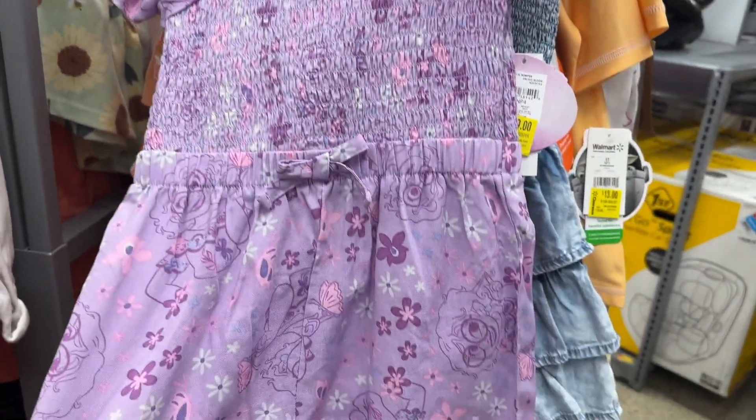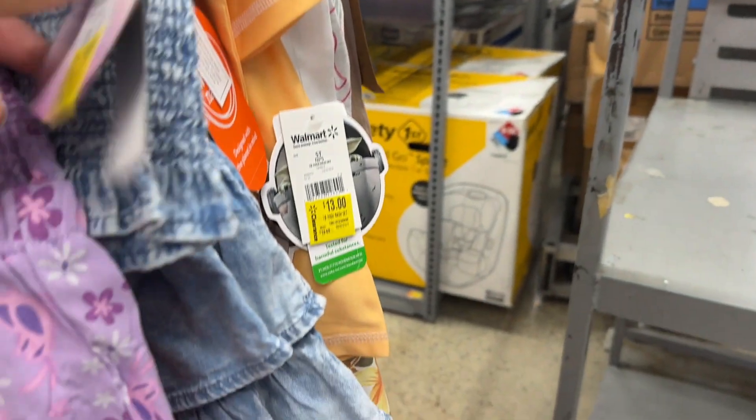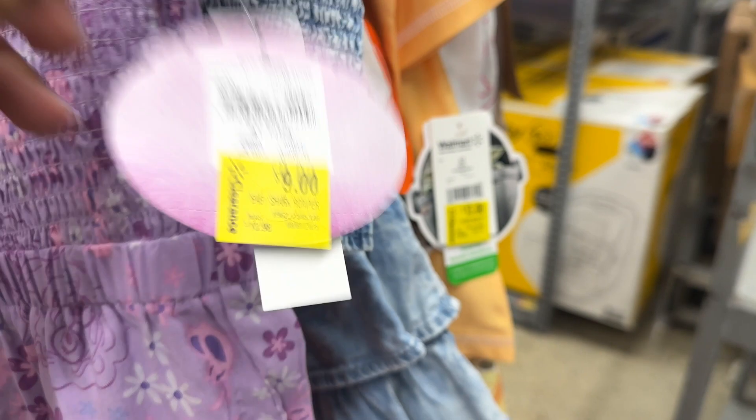They have so many kids' clothes. Look — this is the Encanto design. It's not a dress, it's a little romper — $4.50. Isn't it cute?